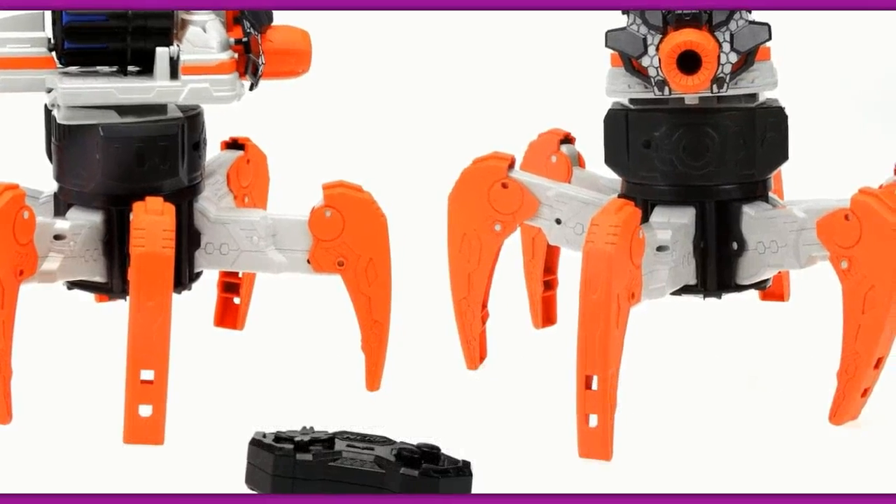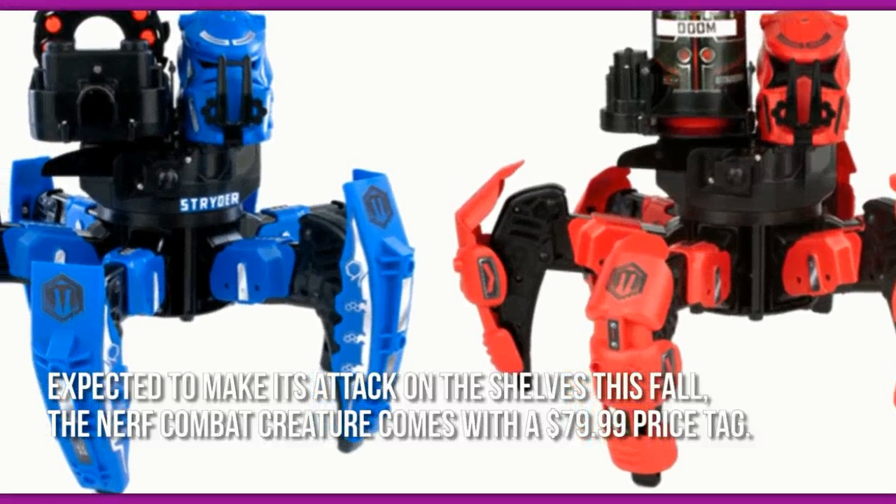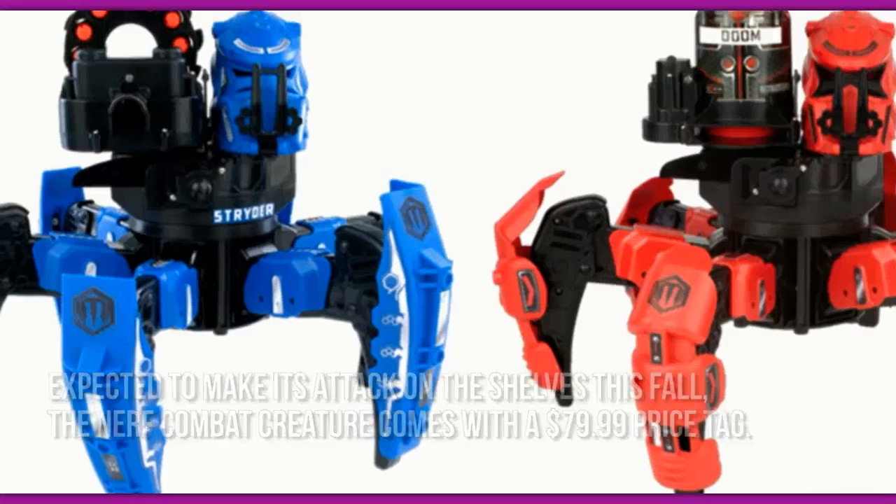How much is the Nerf Combat Creature? Expected to make its attack on the shelves this fall, the Nerf Combat Creature comes with a $79.99 price tag.